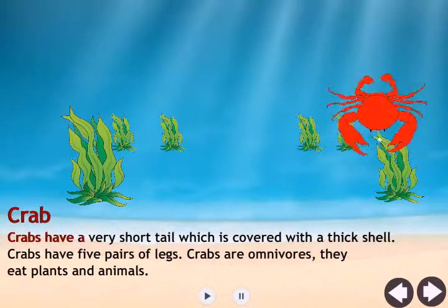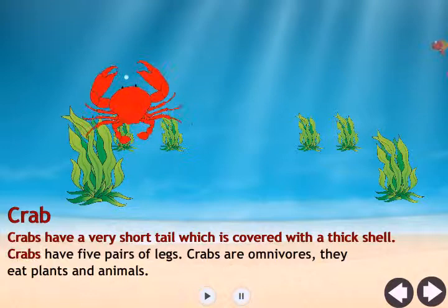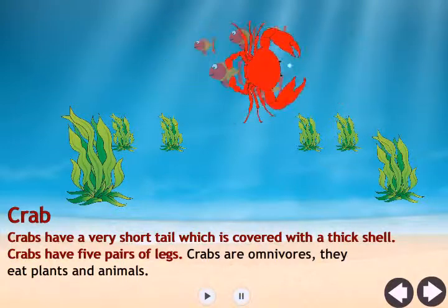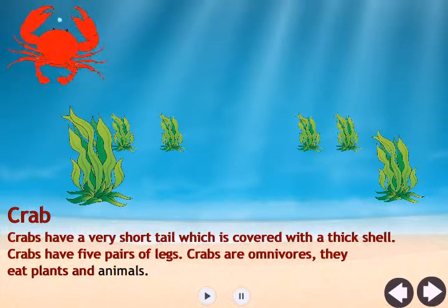Crab. Crabs have a very short tail, which is covered with a thick shell. Crabs have five pairs of legs. Crabs are omnivores. They eat plants and animals.